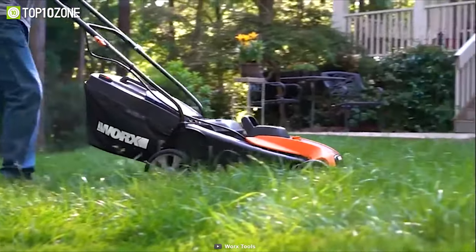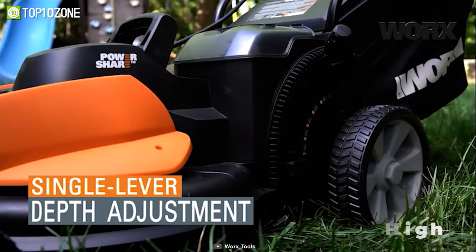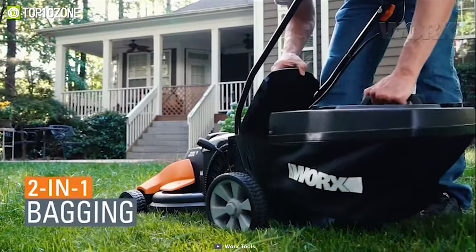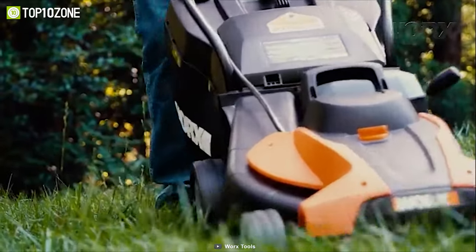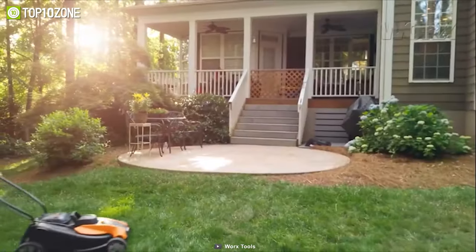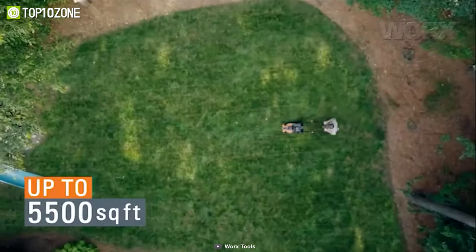Its patented IntelliCut system provides extra torque when needed, and its wheel and deck height can be easily adjusted, allowing you to cut as high as 3.2 inches or as short as 1.2 inches. The bagger comes with a fullness indicator to make sure you're not overloading the back or leaving stray clippings behind. Overall, the WORX WG744 has superb mulching and bagging performance that will enable you to keep your backyard well maintained.